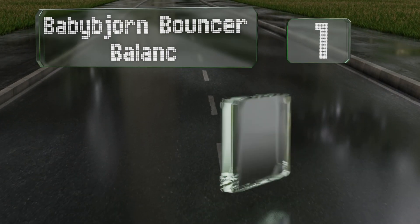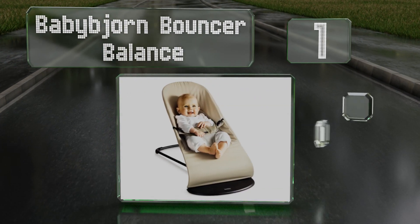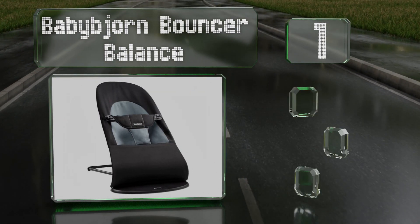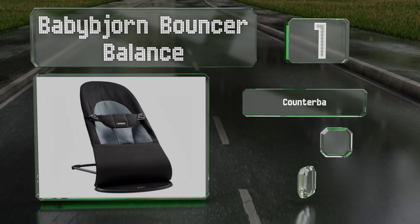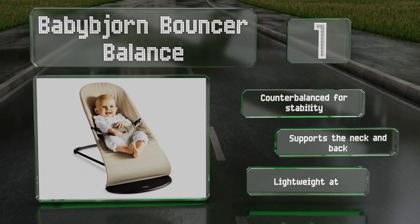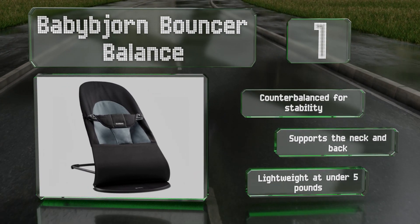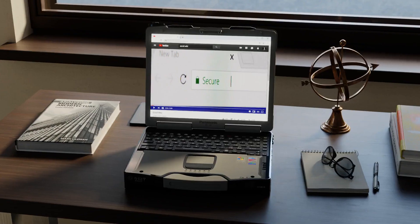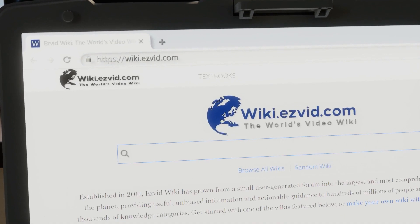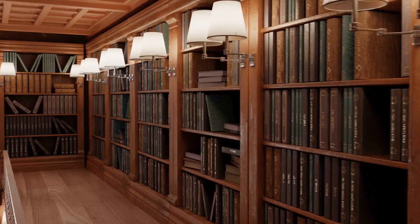Coming in at number one on our list, keep your young one happy, upright, and secure with the Baby Beyond Bounce and Balance. It can soothe kids by rocking in response to their kicks and other movements, and collapses completely flat for transport so you can take it anywhere. It's counterbalanced for stability, supports the neck and back, and is pretty lightweight at under five pounds.